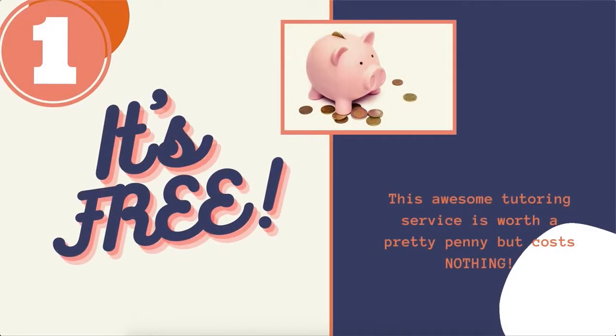Number one, it's a free service. We offer one-to-one peer tutorials at no cost.